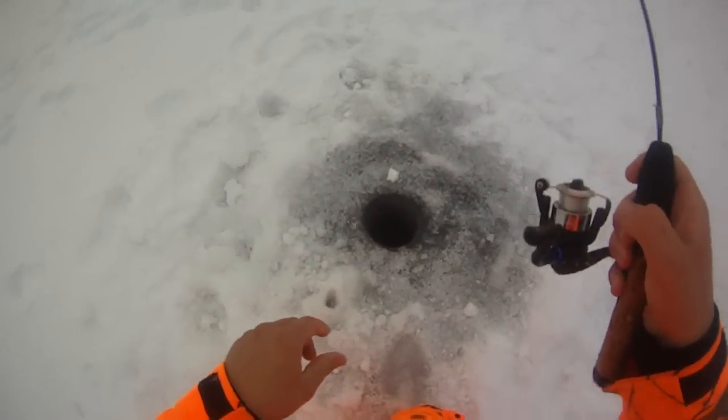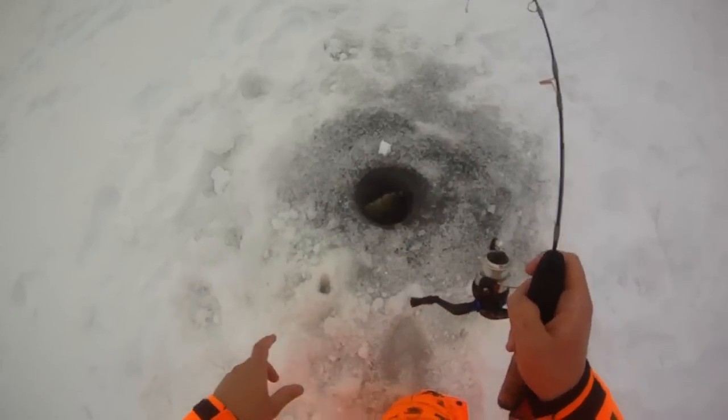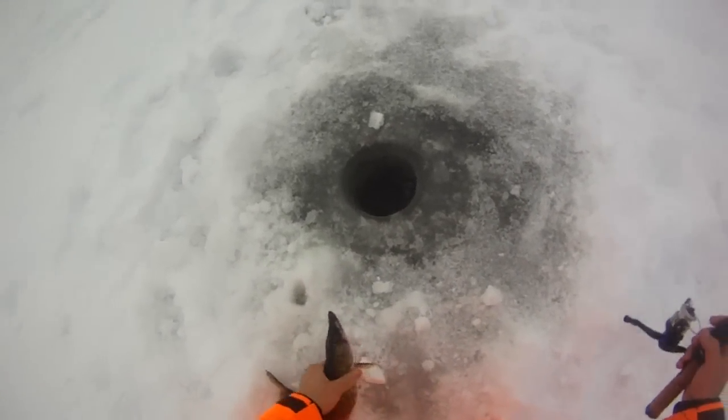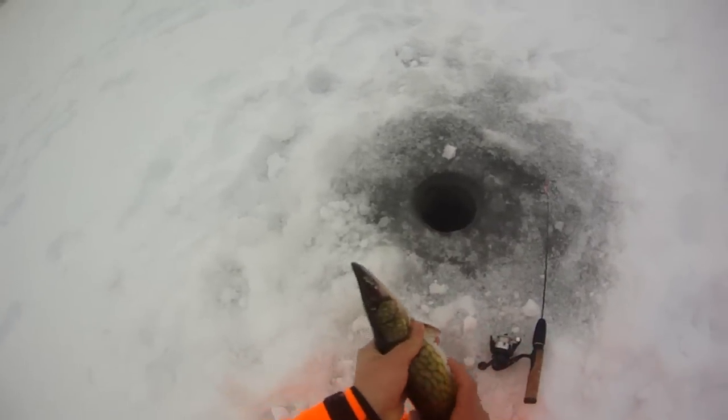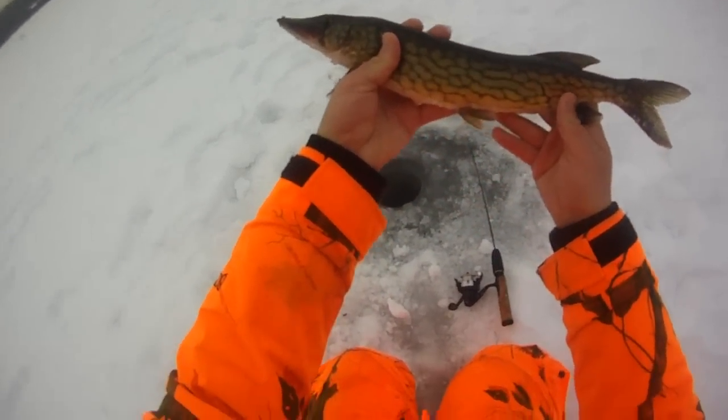Ice fishing again today for pickerel and whatever else. This guy just hit — I missed him. This rod's a little too bendy, I don't have enough heavy rods with me, but I think he hit twice. He hit it again once I rebaited and put it back down — see it went off right away.